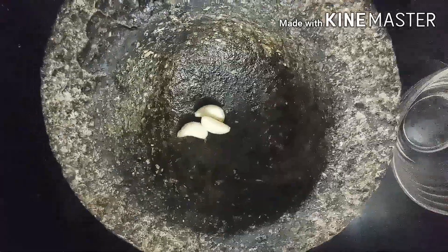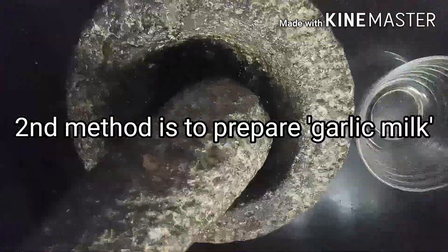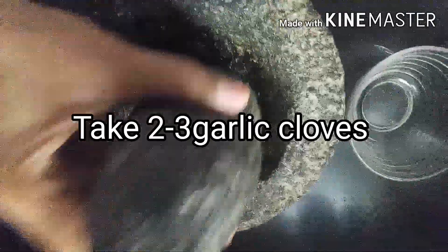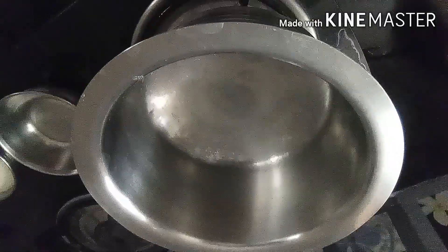The second way to consume garlic is by crushing it in a mortar using the pestle. Take two to three garlic cloves and crush them coarsely.